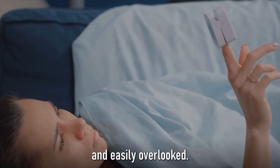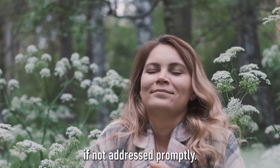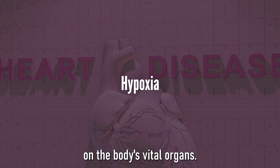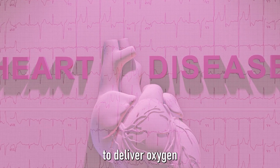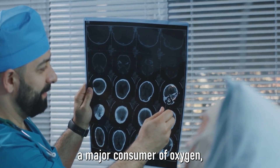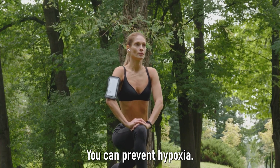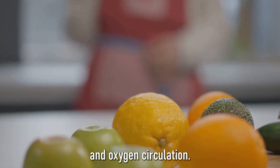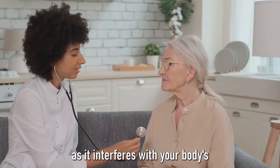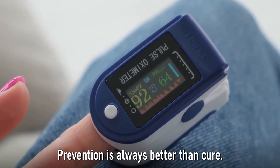These symptoms can be subtle and easily overlooked, so it's essential to pay close attention to your body. Low oxygen levels in the blood can lead to serious health issues if not addressed promptly. Over time, this condition — also known as hypoxia — can cause detrimental effects on the body's vital organs. The heart might be forced to work harder to deliver oxygen-rich blood, increasing the risk of heart disease. Similarly, the brain, a major consumer of oxygen, could suffer damage due to inadequate supply, leading to cognitive decline. But here's the good news: you can prevent hypoxia. Regular exercise is key — it improves lung function and oxygen circulation. A balanced diet rich in iron and vitamins helps boost red blood cell production. Avoid smoking, as it interferes with your body's ability to absorb oxygen, and seek medical advice if you experience persistent symptoms.